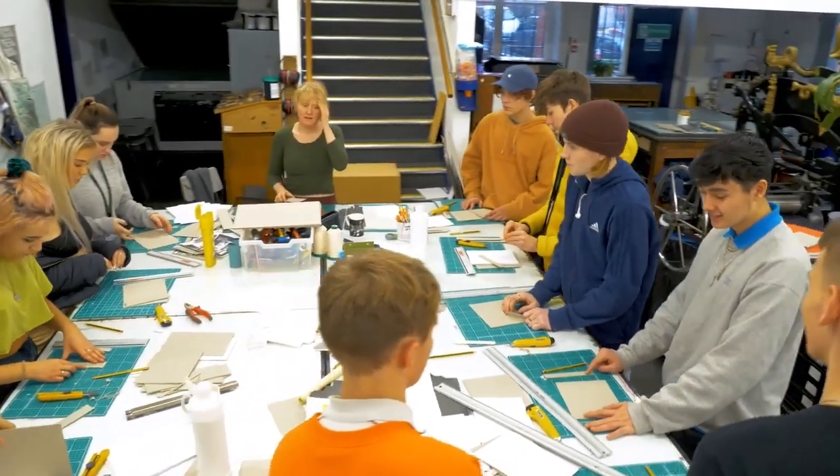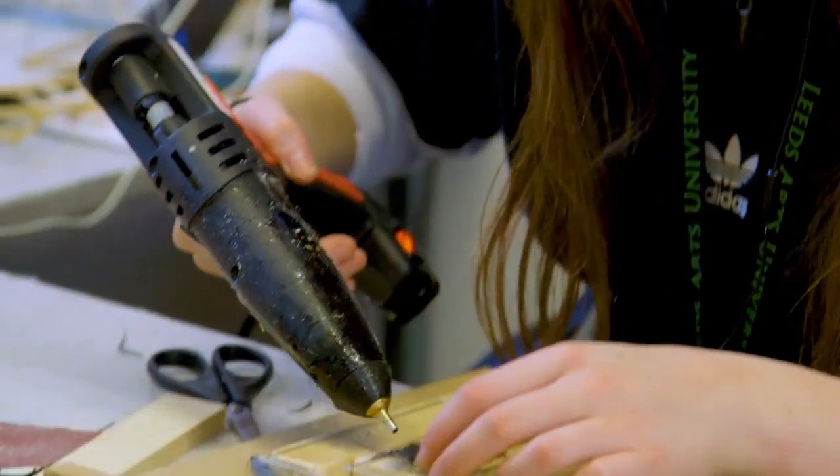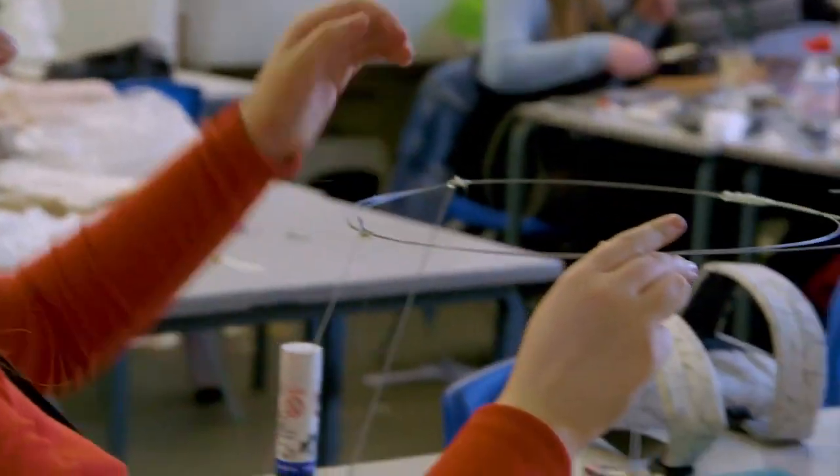Stage two is very much about the students' understanding of what their specific specialism is in their chosen pathway area, whilst also preparing a purposeful and relevant portfolio that will enable progression onto a degree course of their choosing. I like stage two a lot because there's a lot of freedom in what you can create — you can just run away with your ideas, and I really like the encouragement that you get from staff to do that.